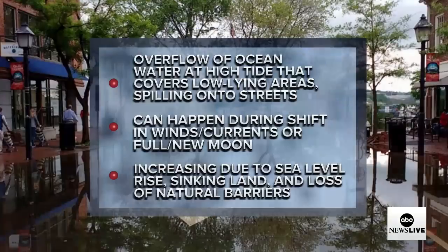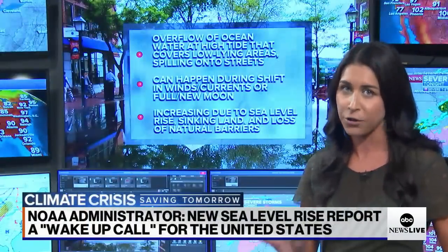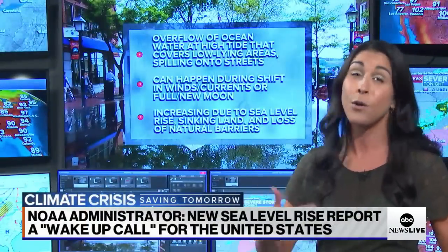High tide flooding is defined as the overflow of ocean water — that excess accumulation of water moving onto low-lying areas. It can inundate streets and even bubble up in storm drains. What we're seeing is that you no longer need to have a major coastal storm to experience this kind of devastating flooding. It can happen on bright sunny days, and that's what catches people off guard. It can be triggered by something as regular as a change in wind direction, a change in ocean currents, or even just a new or full moon.